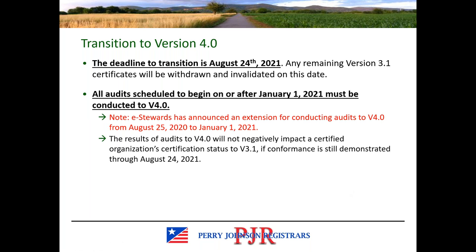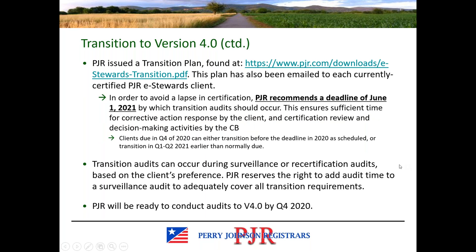The deadline to transition is coming up later this year, August 24, 2021. On that date, any remaining version 3.1 certificates will be withdrawn. All audits scheduled to begin on or after the beginning of this year do now need to be conducted to version 4.0. This was extended from the original deadline due to COVID. PJR recommends a deadline of June 1st of this year to have your transition audit so that we can guarantee no lapse in certification.